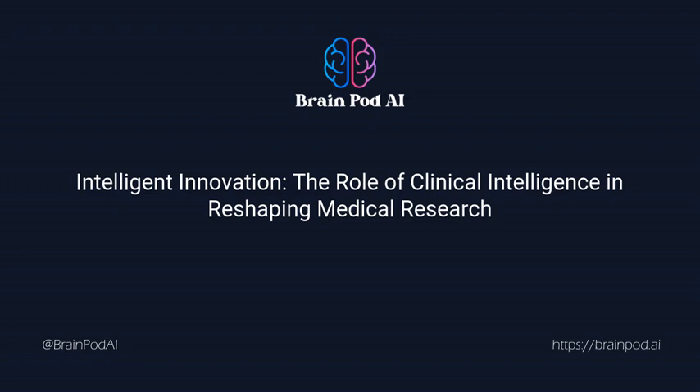In closing, it's clear that we stand on the brink of a new era, where clinical research is no longer conducted in isolation but is intertwined with data-driven intelligence. But as we tread on this path, we must ask ourselves: are we ready for the sweeping changes that clinical intelligence could bring?